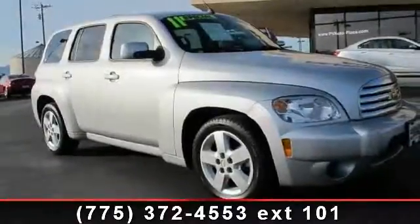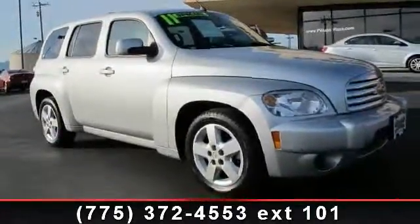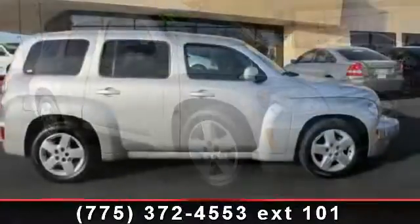Imagine yourself in this 2011 Chevrolet HHR. This may be the set of wheels you've been looking for.